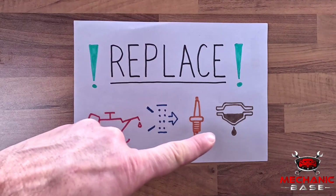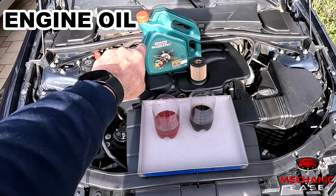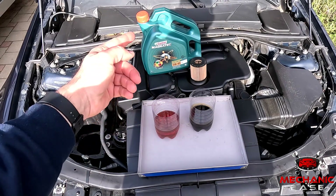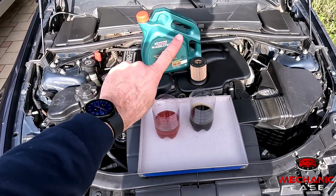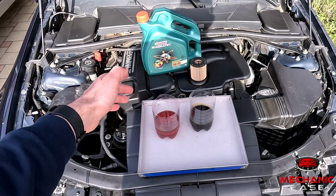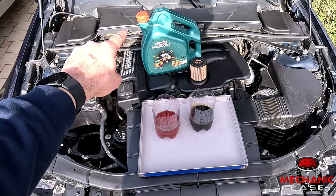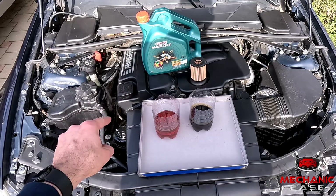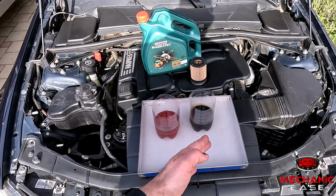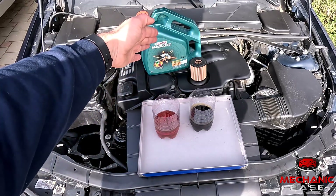We'll start with several things that must be done periodically and within specific intervals. Changing the engine oil is by far the most vital maintenance step for any vehicle, so obviously this is not something you want to skip or delay. Besides lubrication, the engine oil also takes away some of the heat generated during the combustion and helps keep the engine clean by dissolving carbon buildups and sludge. With time the oil becomes degraded and contaminated and needs to be changed.